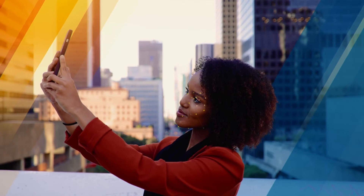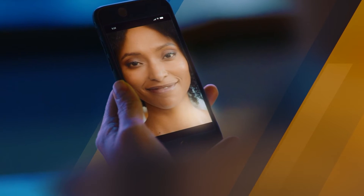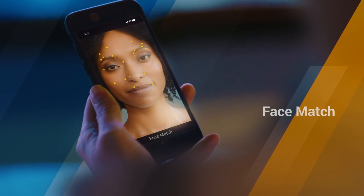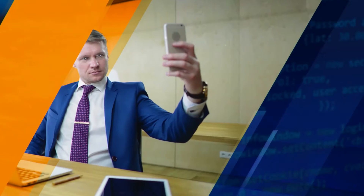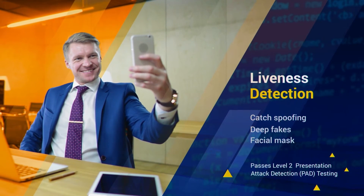Next, biometrics authenticate a person's true identity with a simple selfie. FaceMatch facial recognition technology matches an image to a person's government-issued ID or any other previously captured images. Liveness detection ensures the person taking the photo is doing so in real time.